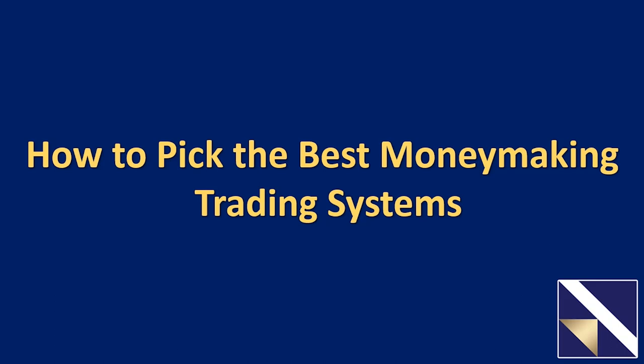Hello and welcome to this special presentation titled 'How to Pick the Best Money-Making Trading Systems.' My name is Steve Chappell, the Director of Trading System Development here at VectorVest, so this should be right up my alley.